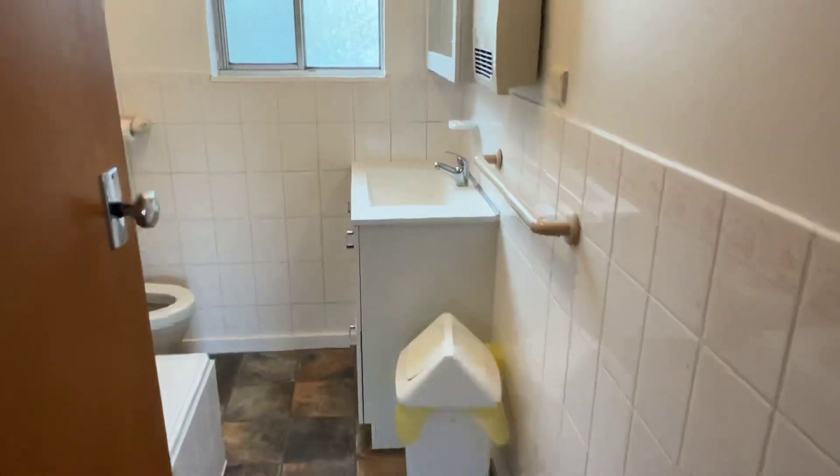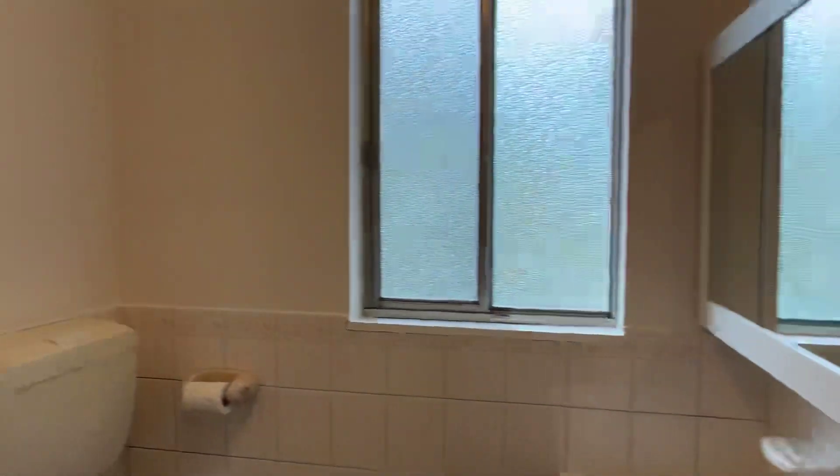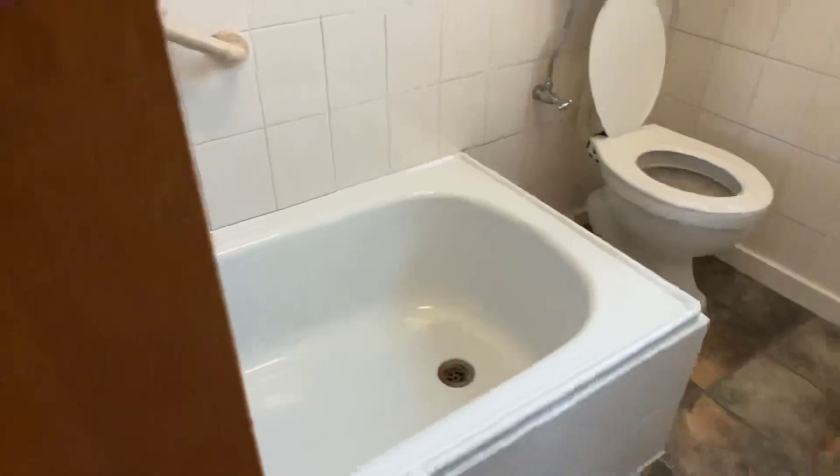Bathroom is neat and tidy, with a bath - even better.